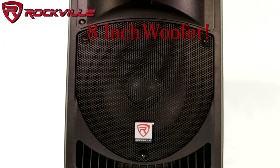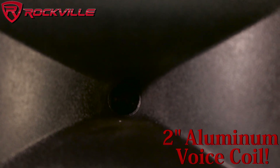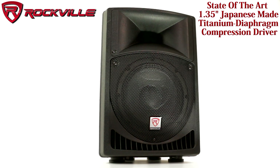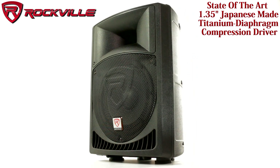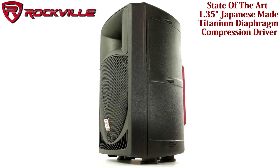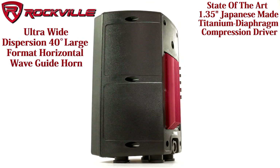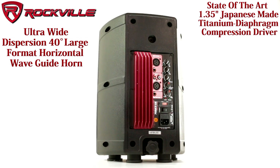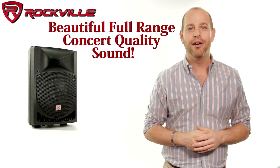The 8-inch woofer built into this speaker has a 2-inch aluminum voice coil. Couple that with our state-of-the-art 1.35 inch Japanese made pure titanium diaphragm compression driver and the ultra-wide dispersion 40-degree large format horizontal waveguide horn, and you get beautiful full-range concert quality sound.